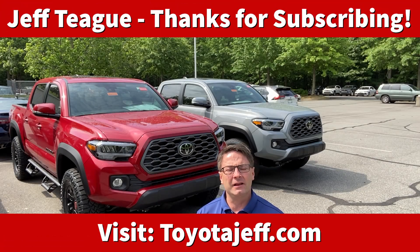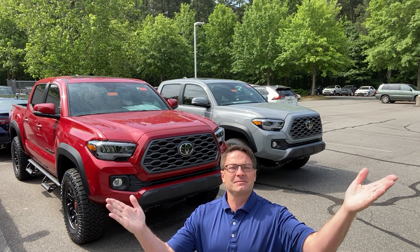Hi everyone, I'm Jeff Teagan from Raleigh, North Carolina. I'm your Toyota resource. Today we're going to look at America's best and favorite mid-sized truck, the Toyota Tacoma.